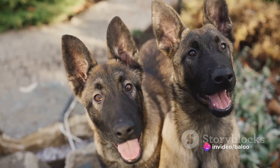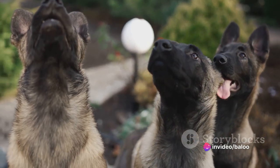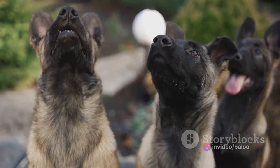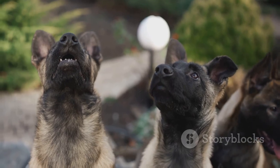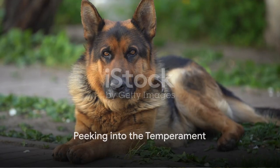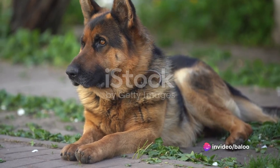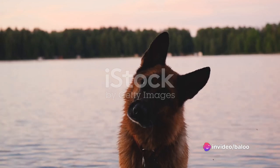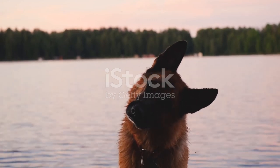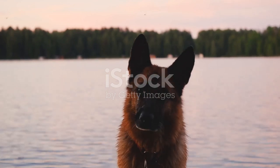Each one is a testament to the beauty of crossbreeding, delivering a dog that is not just visually stunning, but also brimming with a personality that is just as appealing. Beyond their physical allure, Gerberian Shepskys are known for their endearing temperament. These captivating canines are a delightful blend of intelligence, loyalty, and energy, making them a joy to have around. Let's delve deeper into their personality traits and behavioral tendencies.